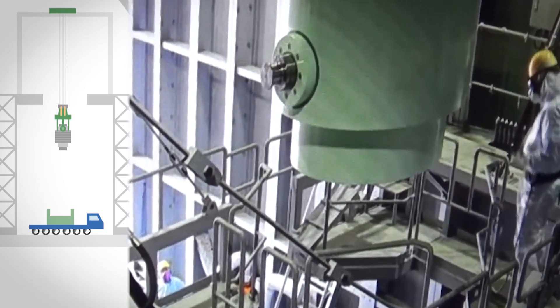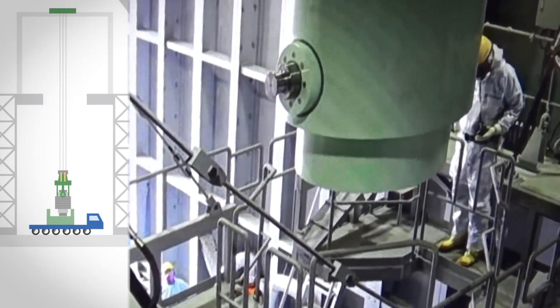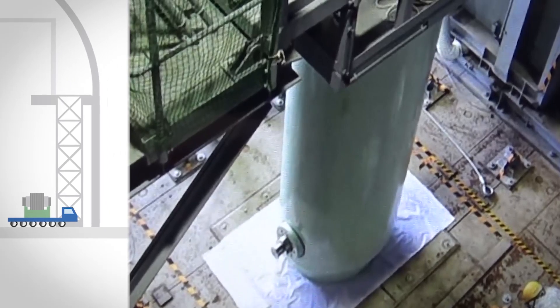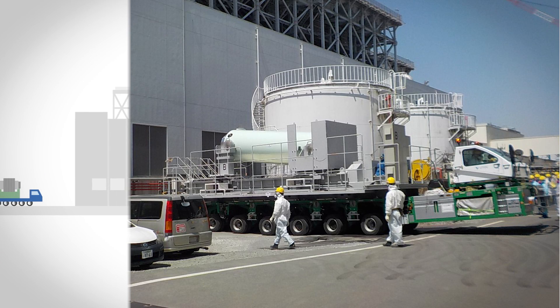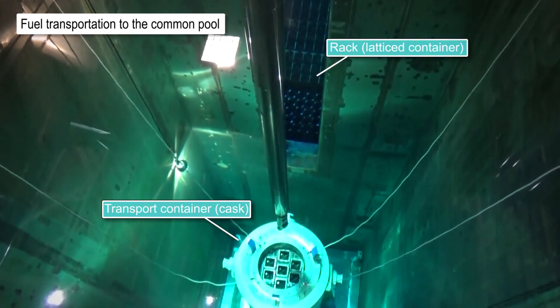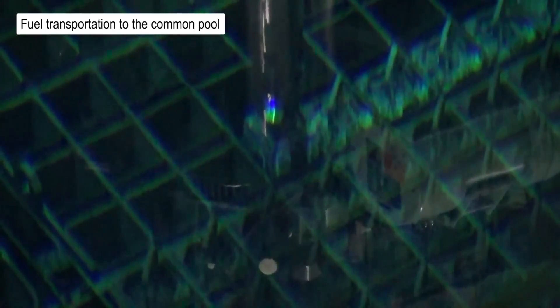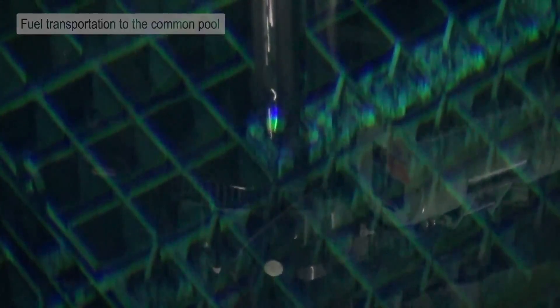The cask will be lowered to the ground floor using a specially designed crane, loaded onto a trailer, and transported from Unit 3 to the common pool on site. The fuel in the cask will then be carefully and safely moved into the rack in the common pool by workers. Since all tasks such as lowering the cask and affixing and removing the cask lids have to be done remotely, several workers check each step while prioritizing safety.